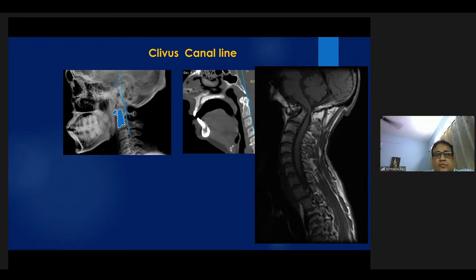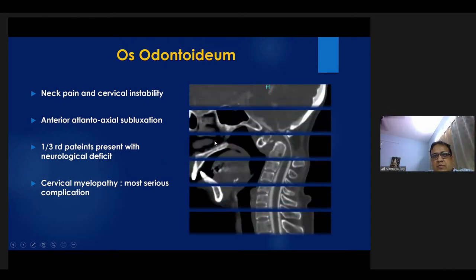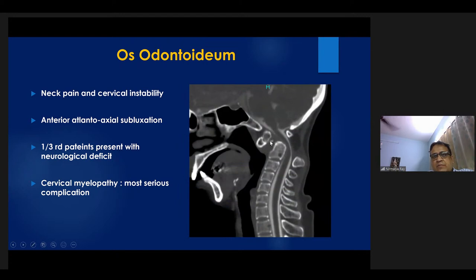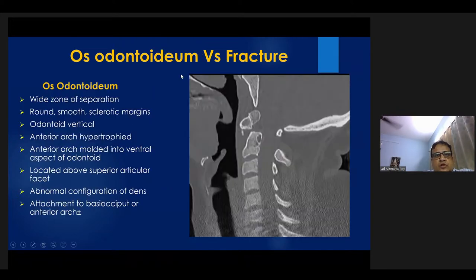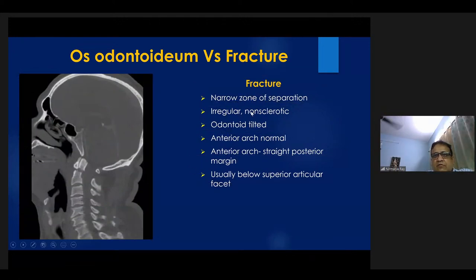Os odontoideum — a mimic of fracture — can present with neck pain and instability; one-third of patients can have neurological deficit, and cervical myelopathy is the most serious complication. Os odontoideum is characterized by a wide zone of separation with smooth and sclerotic margins, a vertical odontoid, anterior arch hypertrophy with the anterior arch molded into the ventral aspect of the odontoid, located above the superior articular facet, with abnormal configuration of the dens and possible attachment to the basiocciput or anterior arch of the atlas. A fracture, by contrast, shows a narrow zone of separation with irregular non-sclerotic margins, tilted odontoid, normal anterior arch with a straight posterior margin, and is usually below the superior articular facet.